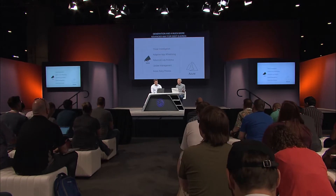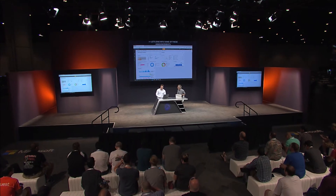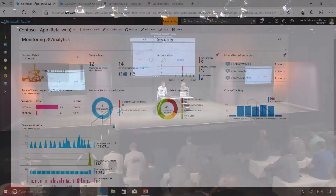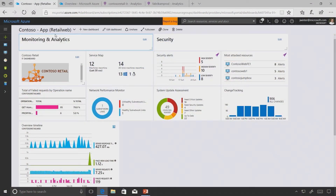Security is on everybody's mind - it's an incredibly important topic. So what does built-in security and management really mean? Inside the Azure portal, you've got all the dashboards and things that you can pin in to view, with full extensibility.